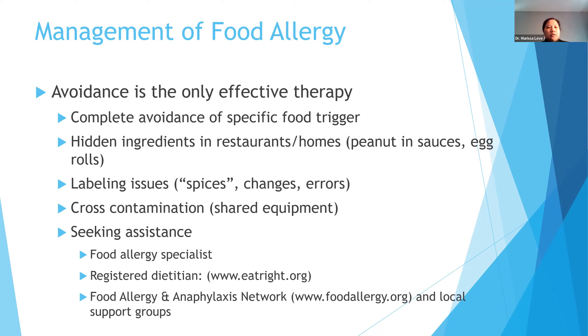Looking at the total picture of management: avoidance is the mainstay and most effective therapy. You want complete avoidance of the specific food trigger, look for hidden ingredients, watch out for labeling issues, and look at cross-contamination — if the student eats out or gets catered food, you want to know whether it was made on the same pot or skillet as something with their food allergen. Encourage the student to get assistance from an allergy specialist, get nutrition help from a dietitian, and utilize great online support groups and resources.